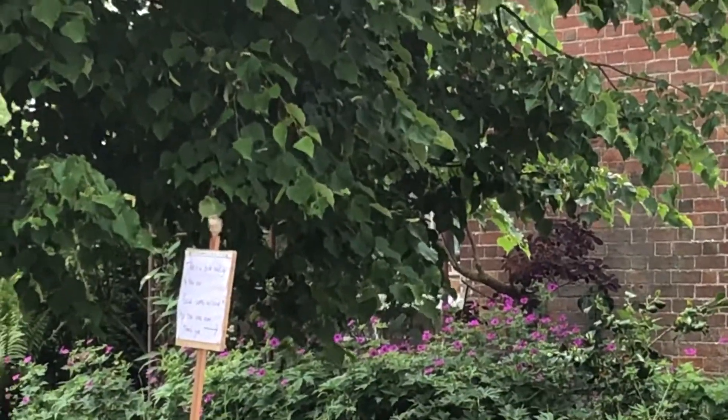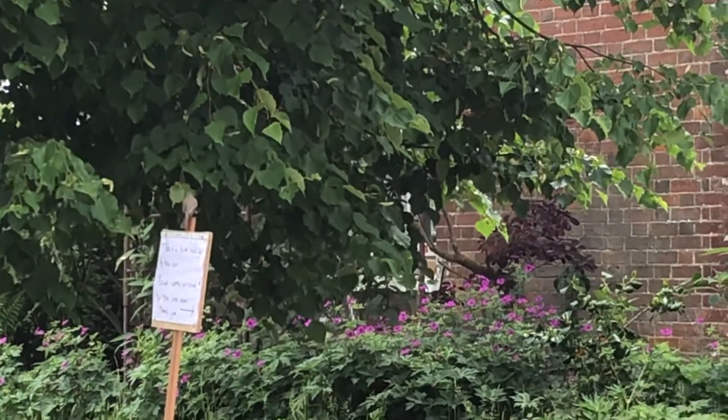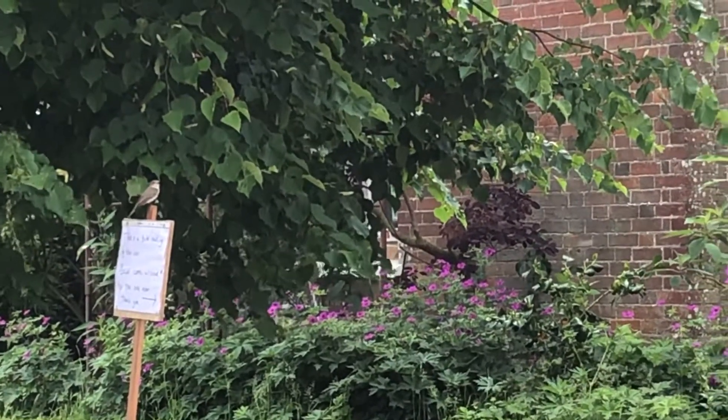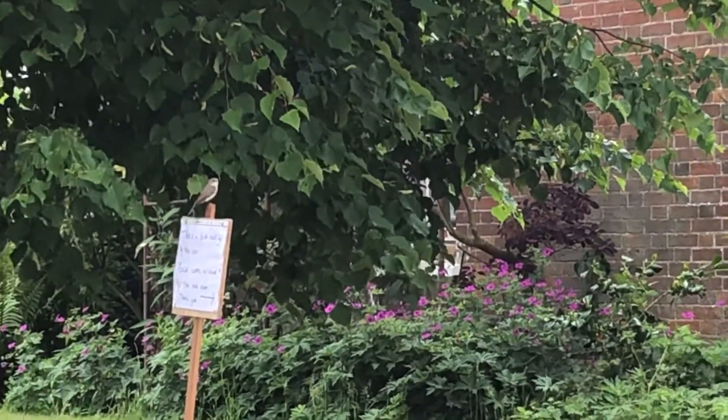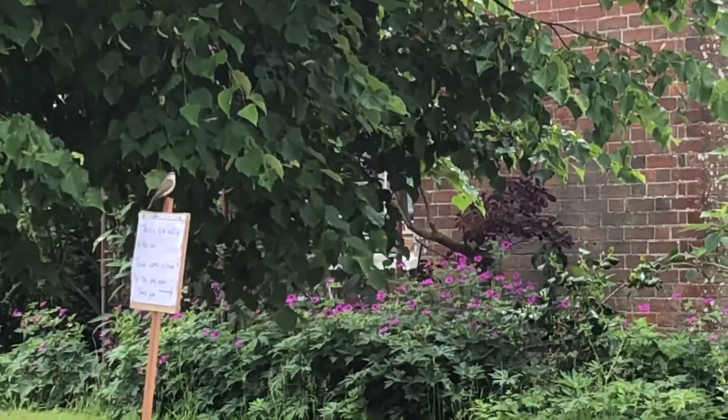That's the spotted flycatcher — brown birds, very upright stance. They sit on a prominent perch like this, fly out to catch an insect, and then fly back onto the perch again.